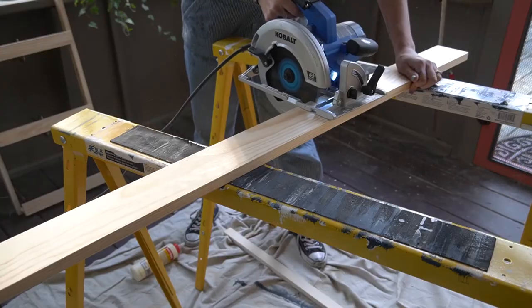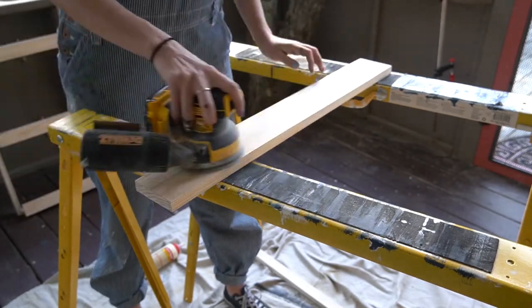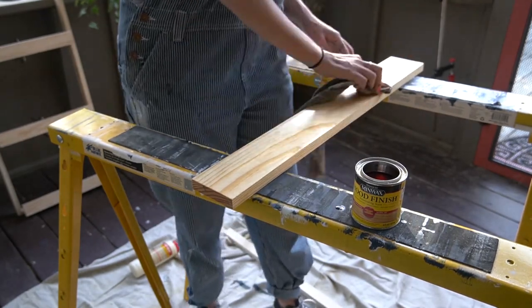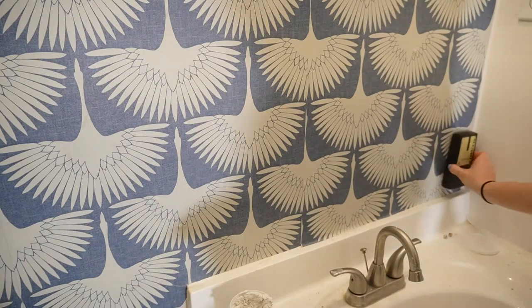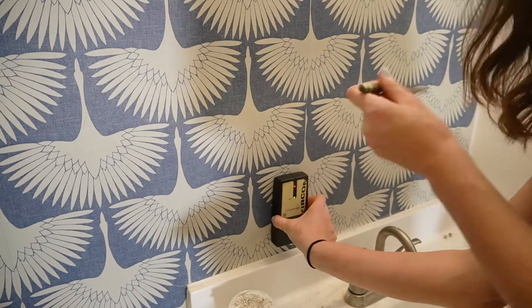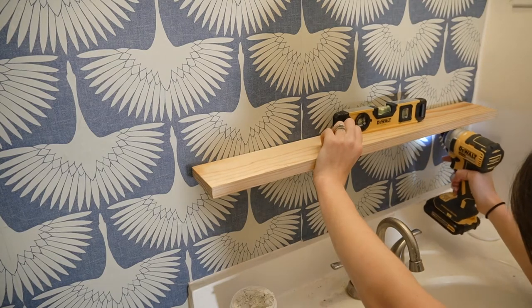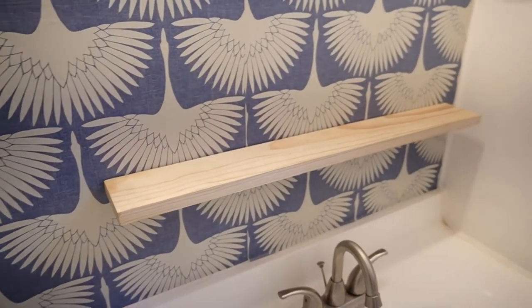Next, I wanted to do something really simple that I thought would make a big difference. Since this is a small bathroom, I don't really have any countertop space, and I wanted to make sure the counters didn't get cluttered. So, taking a 1x4, I made a really long skinny shelf, adding just enough space to declutter the countertop.